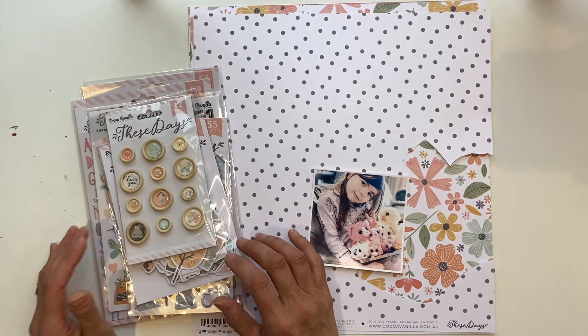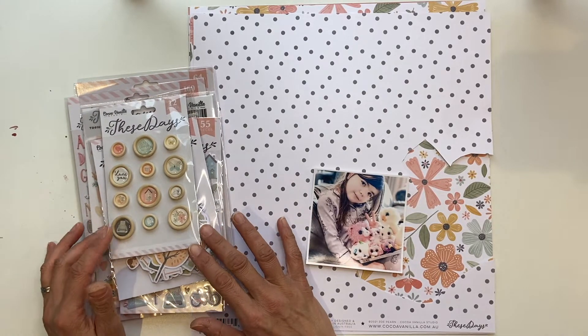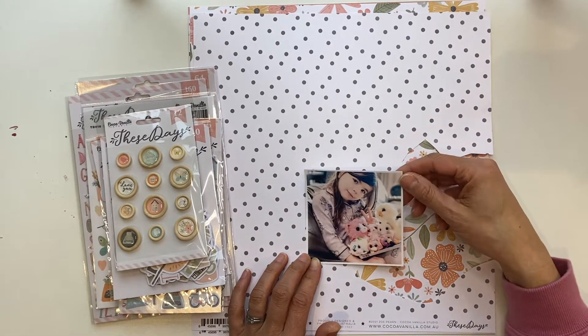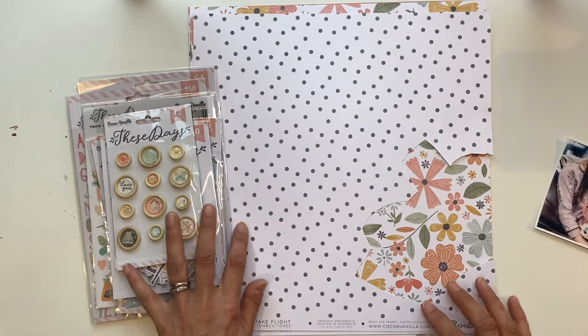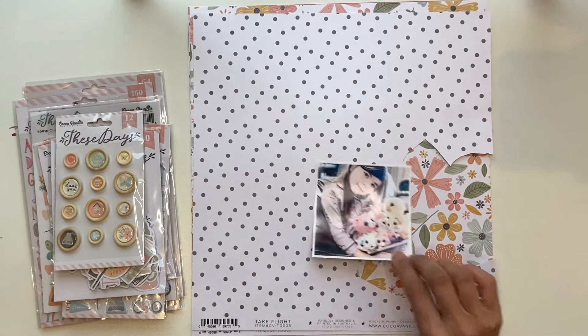I've got the beautiful These Days collection, which is the newest collection for Cocoa Vanilla. As always, Zoe is an incredibly talented lady and knocks it out of the park. I'm going to make a layout today with this photo of Brielle with her little collection of TY toys — she absolutely loves them, and because this collection is so soft and pretty it's going to go really well with this photo.